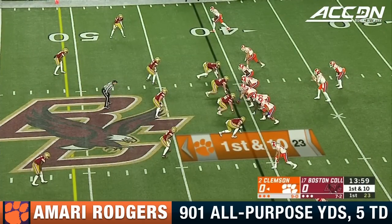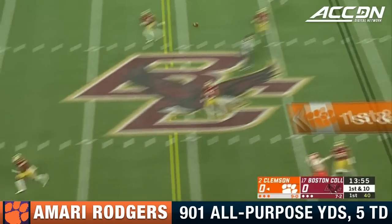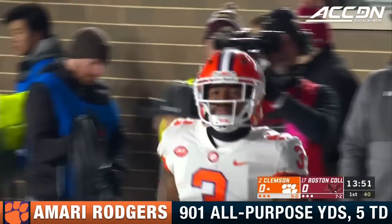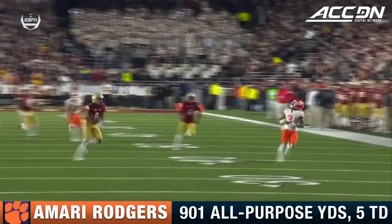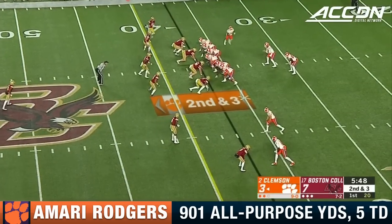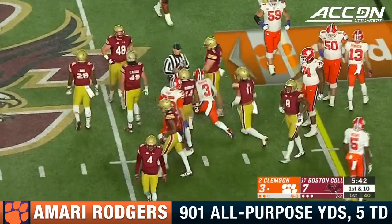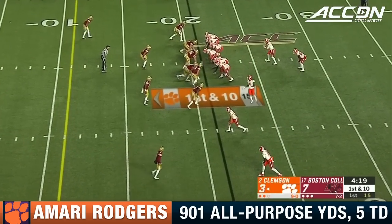Against these tall Clemson receivers — Lawrence from the pocket, pumping, now takes a downfield shot. Catch made by Amari Rodgers, and he has run deep into Boston College territory. Safety starting to cheat up. Rodgers gets a first down. Lawrence starting four for five, his top target for Lawrence this year — 33 yards on that one.